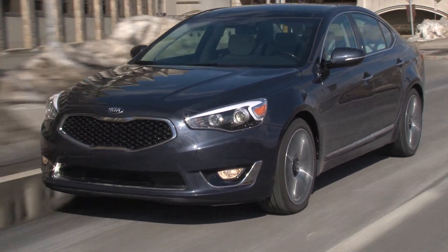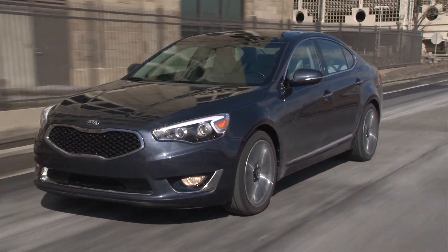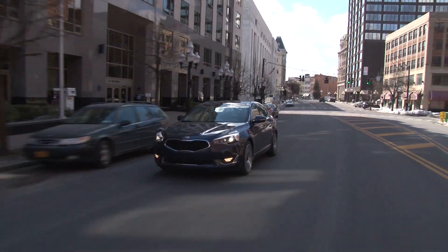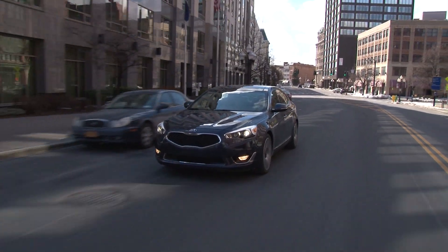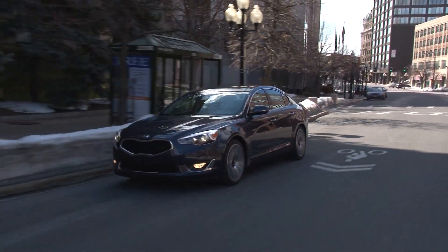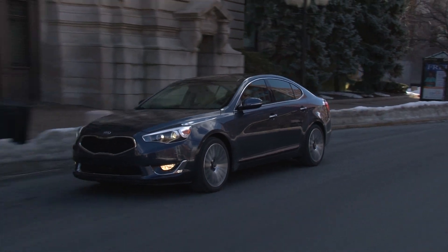The car Kia needs to benchmark for chassis tuning is the Buick LaCrosse. Kia's prospects of moving on up will require even more scrutinizing to move metal in the plus $40,000 segment. As is, the Cadenza is only two-thirds of the way there.